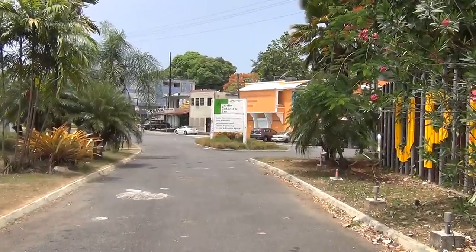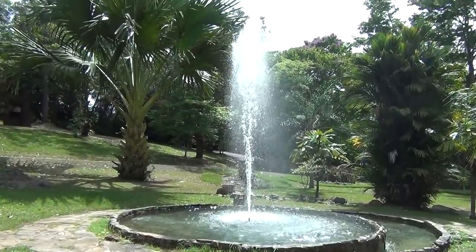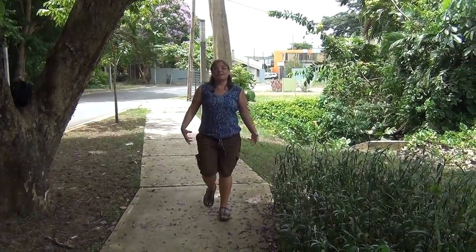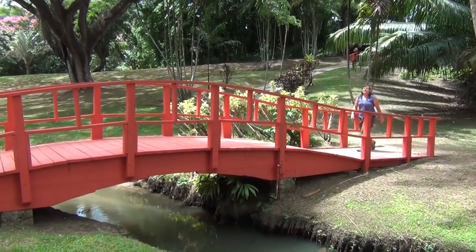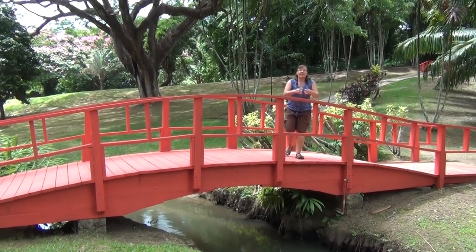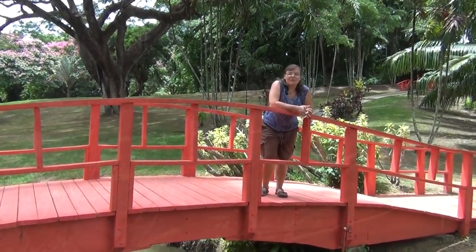You're going to cross a simple bridge that goes over a small stream. We've just entered the Jardín Botánico, and already the heat and noise of the city is being left behind — we can hear birds and it's appreciably cooler. The Jardín Botánico is composed of a number of different gardens. Right now we are in the Jardín Monet, which is a tropical take on Monet's garden in Giverny, where he painted many of his famous works.